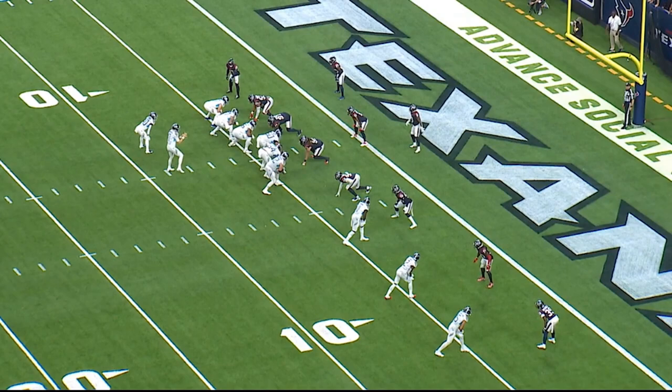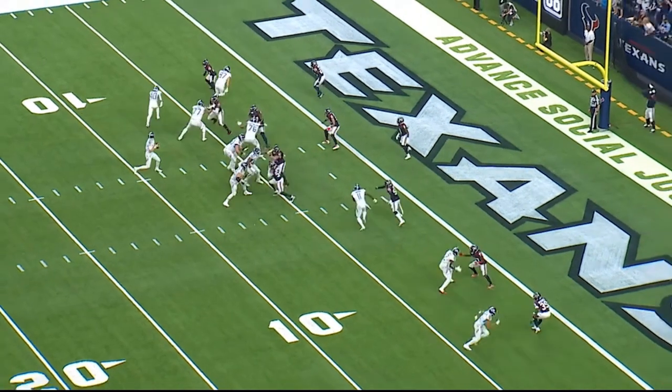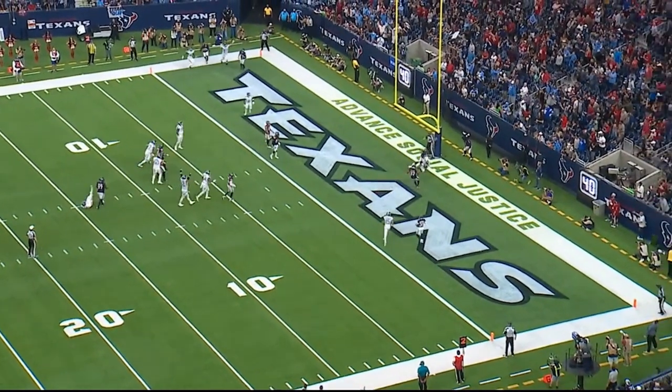The next play we're looking at is a double in route — a double in route with a crosser concept. Tannehill has got great protection, dials in Julio Jones with very, very alert veteran moves. Finds the open spot in the back of this low red zone defense. Touchdown Titans — Julio Jones.